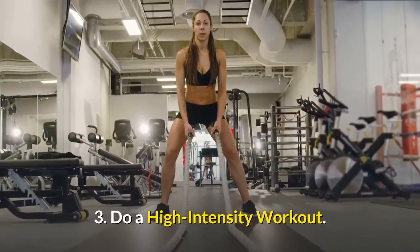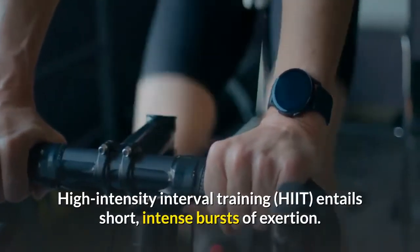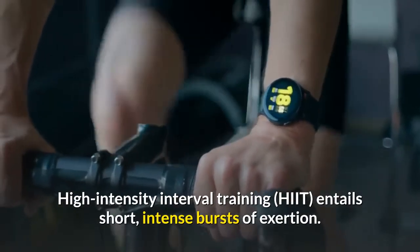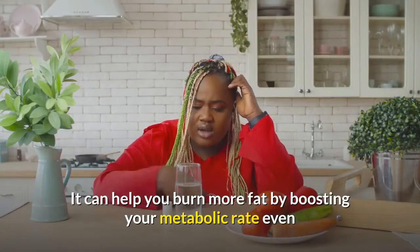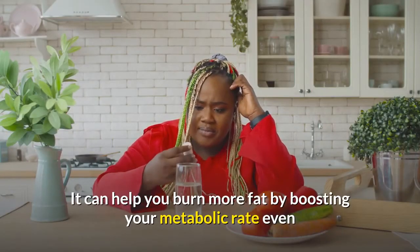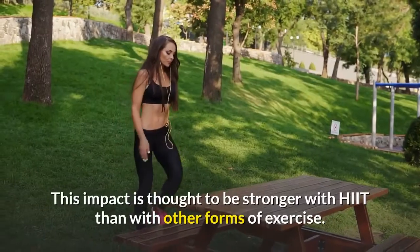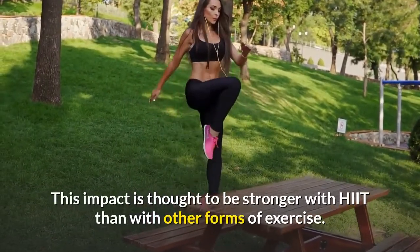Number three: do a high-intensity workout. High-intensity interval training (HIIT) entails short, intense bursts of exertion. It can help you burn more fat by boosting your metabolic rate even after you've finished your workout. This effect is thought to be stronger with HIIT than with other forms of exercise.